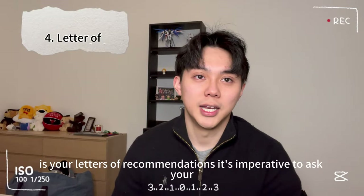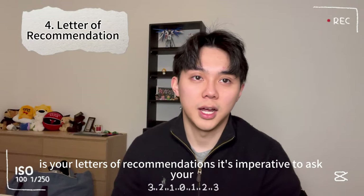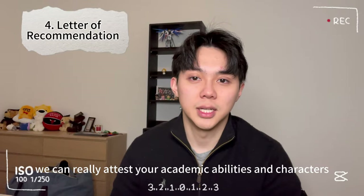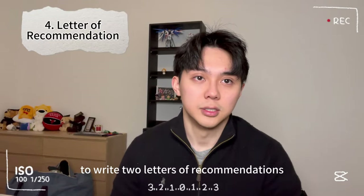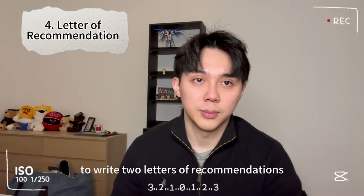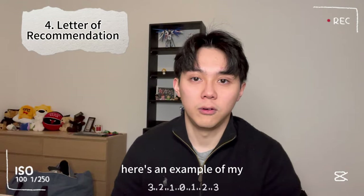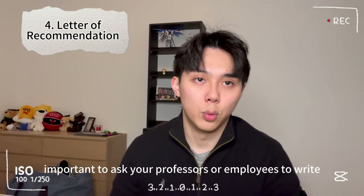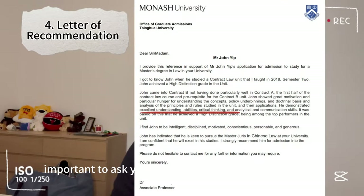Number four: letters of recommendation. It's imperative to ask your employers or professors who can attest to your academic abilities and character to write two letters of recommendation. Here's an example of the academic letter my professor wrote for me. It's quite important to ask them to write a letter that really relates to your passion and ability to excel in your desired course.